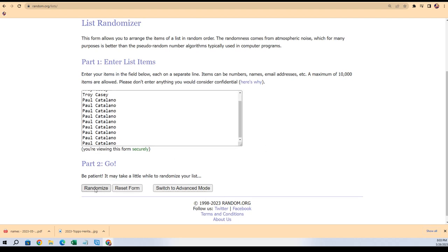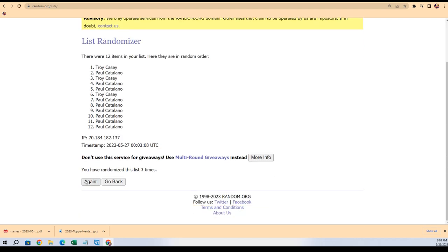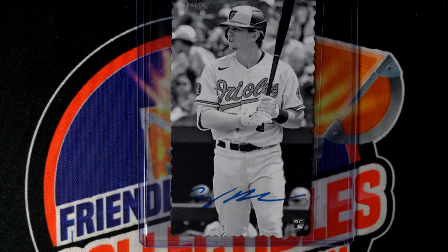Seven times two — what is the top of the list out of seven for a box topper? Lucky number seven! Paul, congratulations man, it's a nice one for you. Way to go! A nice rookie card there — Adley Rutschman for the Orioles — the new Heritage.